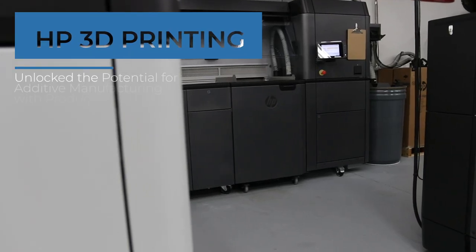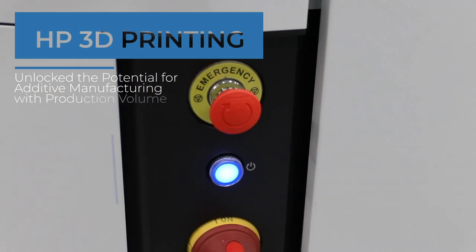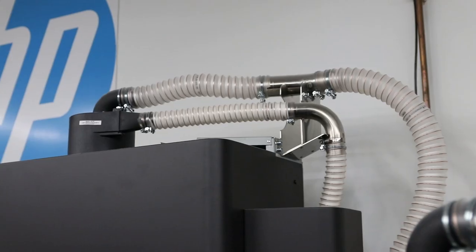Additive manufacturing really started out as a prototyping technology — it was really only good for one or two parts, and that really didn't fit into the manufacturing space. However, with the introduction of HP technology, we can really start looking at those production volumes. There are three components that are necessary to make production really work: it's about material,